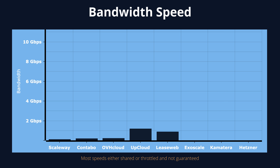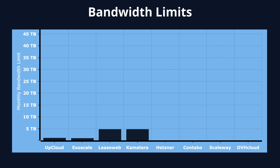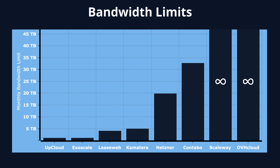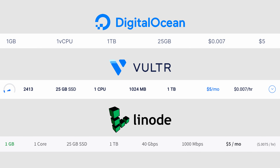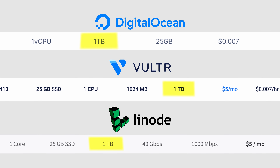Starting with bandwidth, Hetzner, Comatera, and Exoscale are connected to the internet with a shared 10 gigabit per second line. On the other side, you have throttled connections which bottom out at 100 megabits per second for Scaleway. In terms of bandwidth limits, both OVH Cloud and Scaleway offer unlimited bandwidth. Contabo gives you a generous 32 terabytes per month, while Exoscale and UpCloud offer just one terabyte per month — the same as the three biggest VPS providers in the U.S.